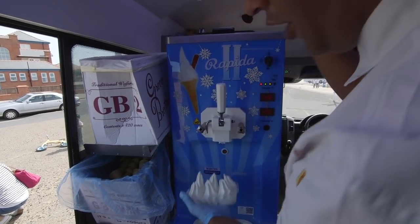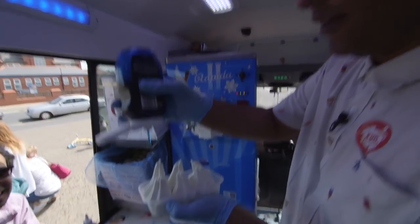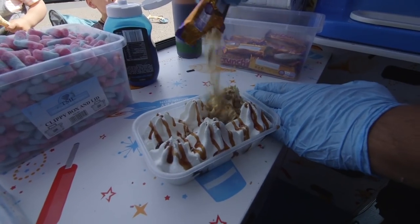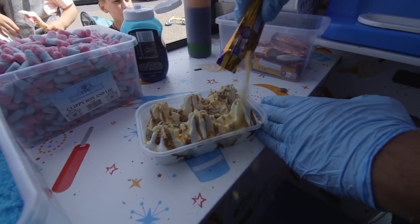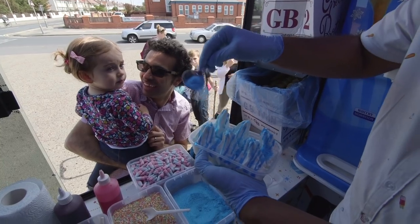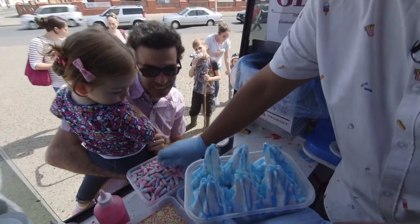Mr T is more than just an ordinary ice cream man. He's always thinking of new ice cream ideas. So as well as making ice cream cones, he makes ice cream trays for people to share with lots of sweeties, sauces and treats on top.